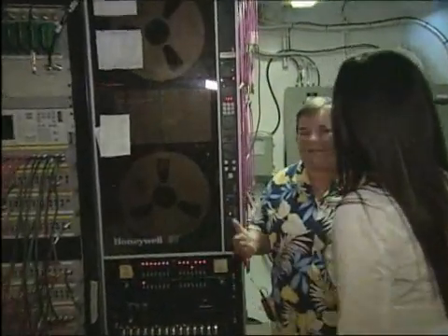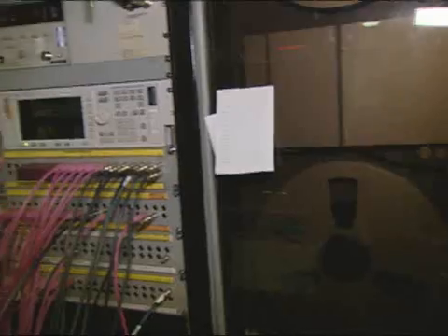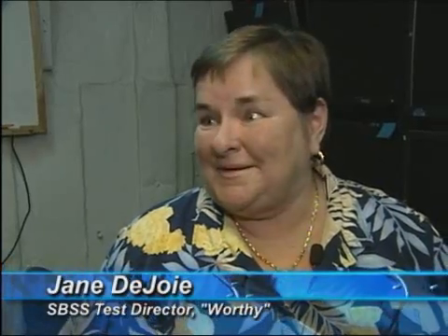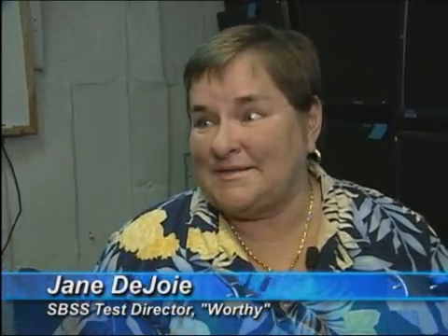This area will be the heart of the SPSS mission. It's our telemetry area. We receive it and we also transmit it out. Our operators will collect the data and record it. It's very exciting, and this mission is new to the ship, so it's very exciting for all of us to be a part of this.